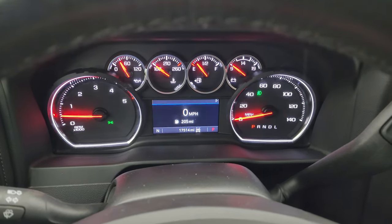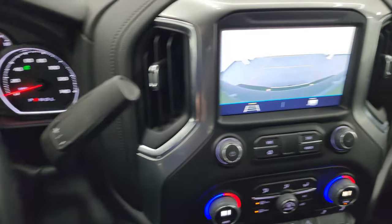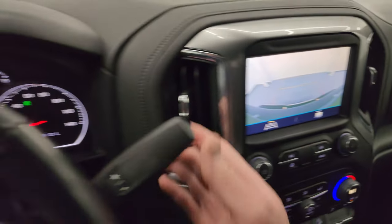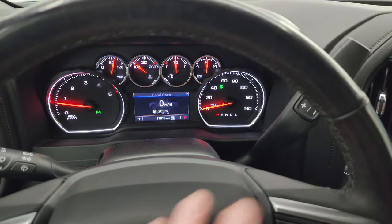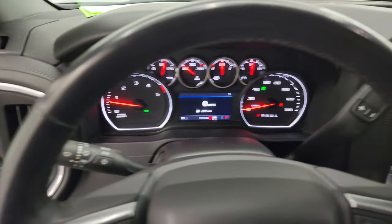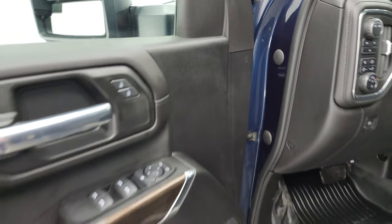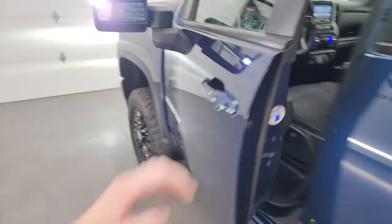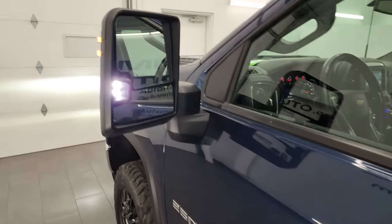We'll start it up and take a look under the hood. Starts right up — no check engine lights or anything like that. Your backup camera shows up right there and that is working nicely. I'll show you those LED side lights as well, and that turns on the box lights. And then the LED side lights there.